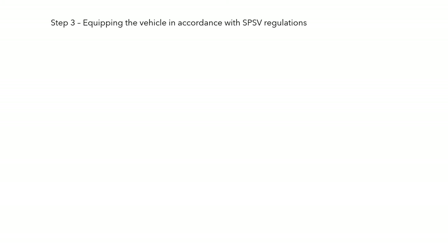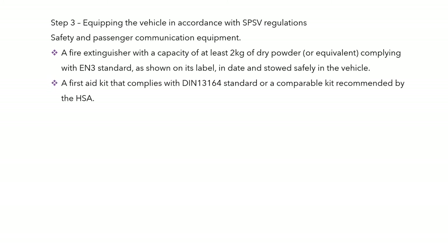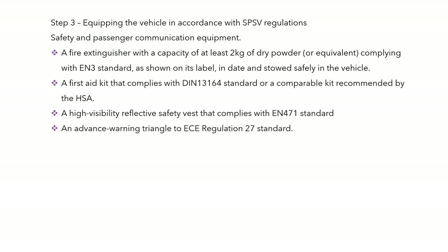Equipping the vehicle in accordance with the regulations — we have to think about safety and passenger communication equipment. These include a fire extinguisher with a capacity of at least two kilos of dry powder or equivalent, complying with EN3 standard, be in date, and stored safely in the vehicle. A first aid kit needs to comply with standard EN13164 as recommended by the Health and Safety Authority.